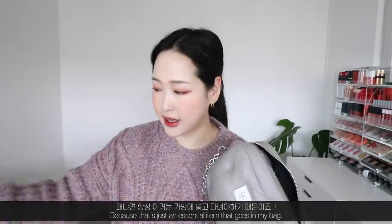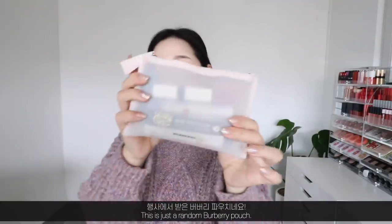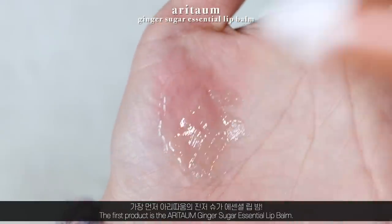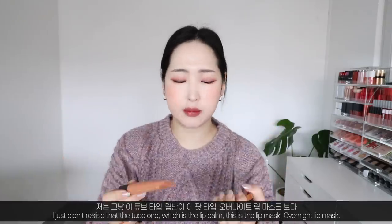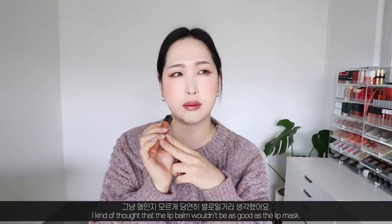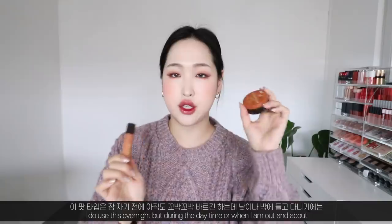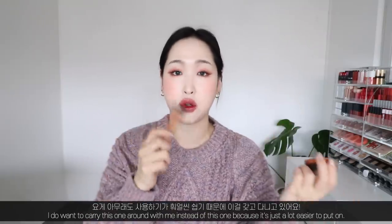Then there's a big Burberry pouch I always carry with a bunch of lip products and random items. First is the Aritan Ginger Sugar Essential Lip Balm — this is the tube version of the tub lip balm I always carry. The tube lip balm does the job perfectly; it just gets rid of dead skin on the lips really well. I use the pot version overnight, but when I'm out I prefer this one because it's easier to apply.